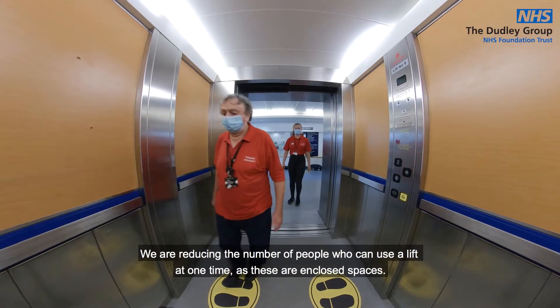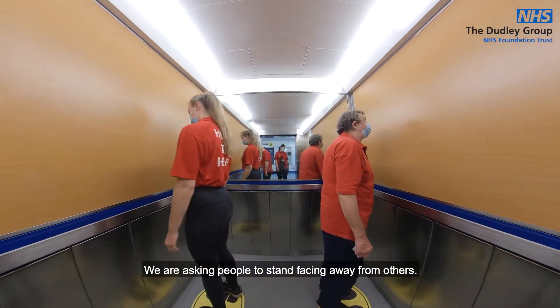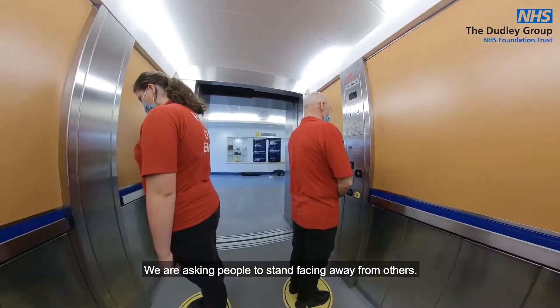We are reducing the number of people who can use a lift at one time, as these are enclosed spaces, and are asking people to stand facing away from others.